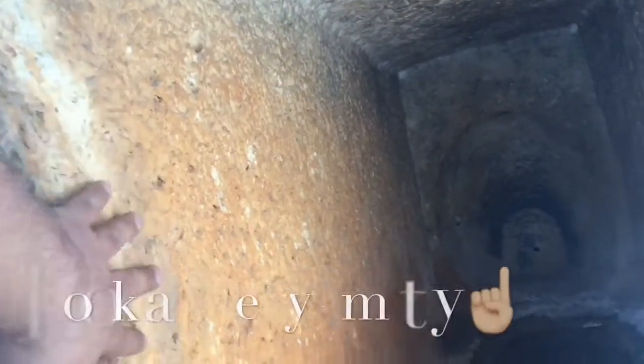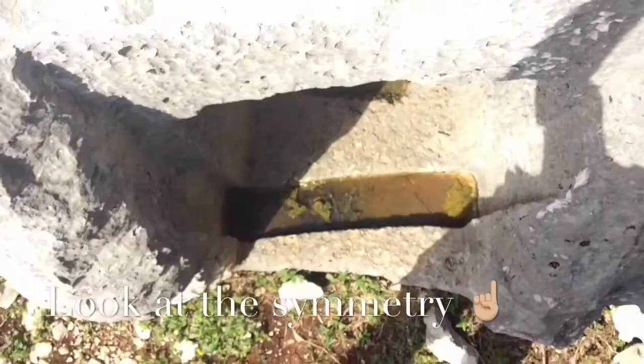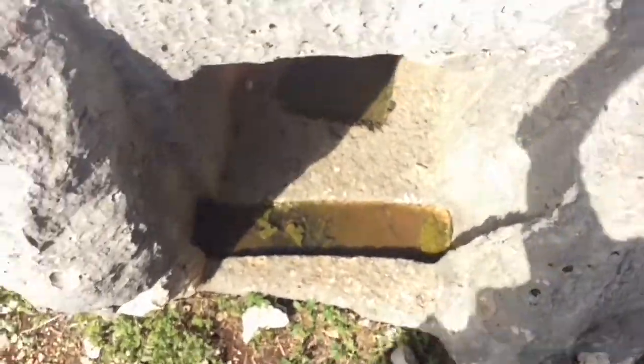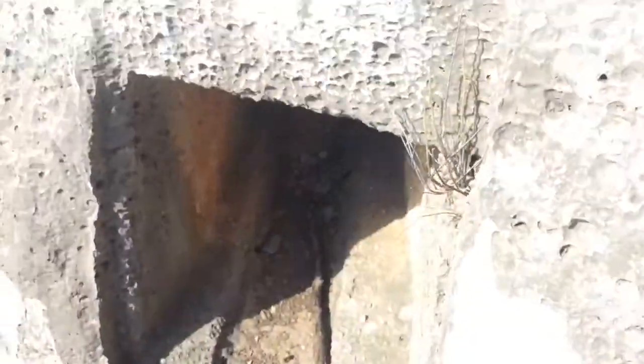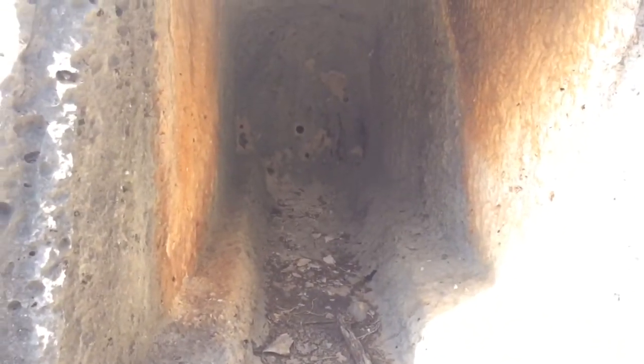See the traces of stonework. Look at this gliding door — check it out. And another one here. This must be the ladies' place here.